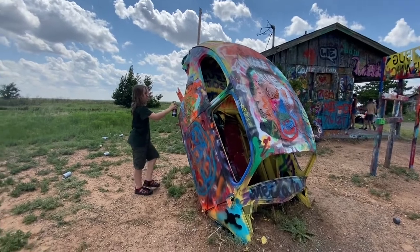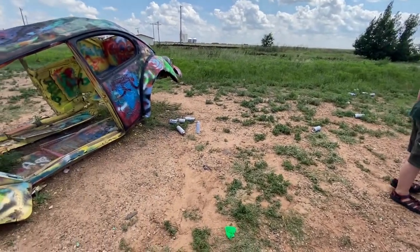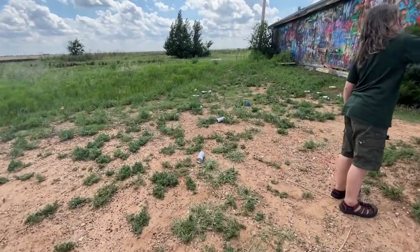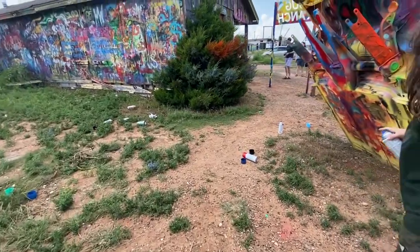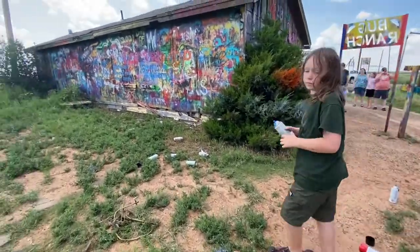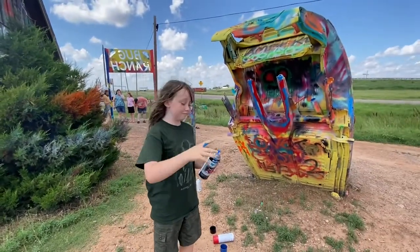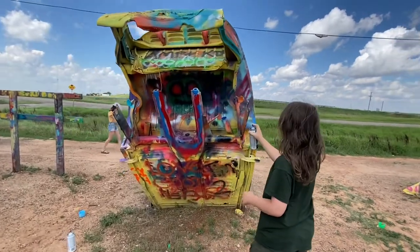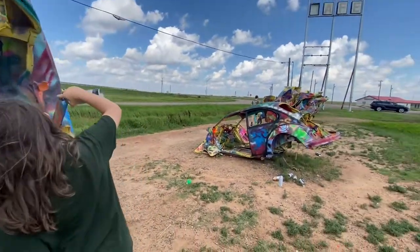People leave their paint cans just on the ground here, for better or worse, so it makes the place look more trashy. However, sometimes you find full paint cans, or partially full — enough to paint with. And you get more colors than what you brought, unless you brought a lot of colors.